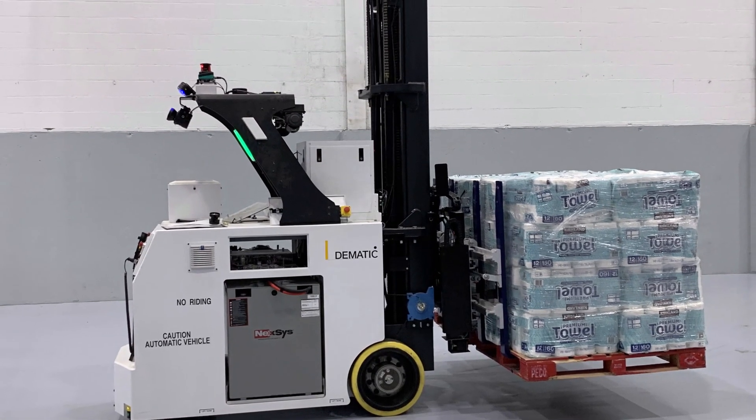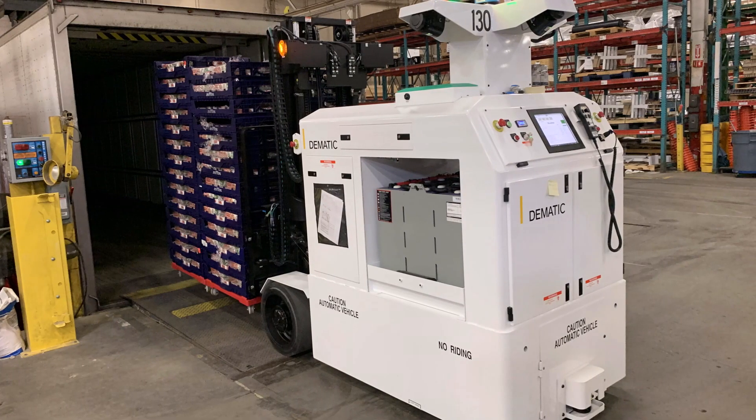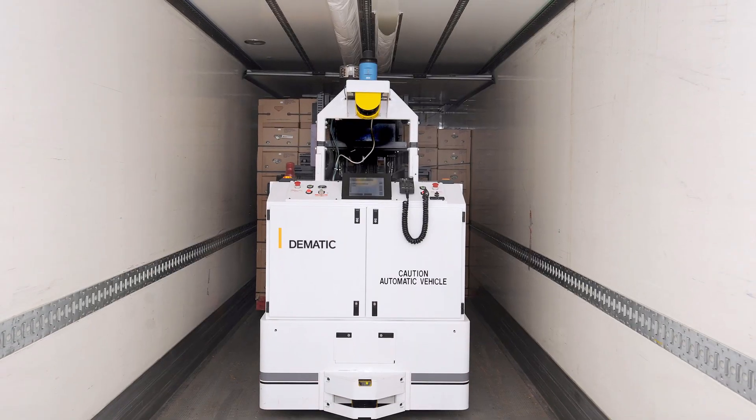The automated trailer loading AGV is a counterbalance fork vehicle. It's a durable, heavy-duty AGV engineered for automated loading of over-the-road truck trailers.